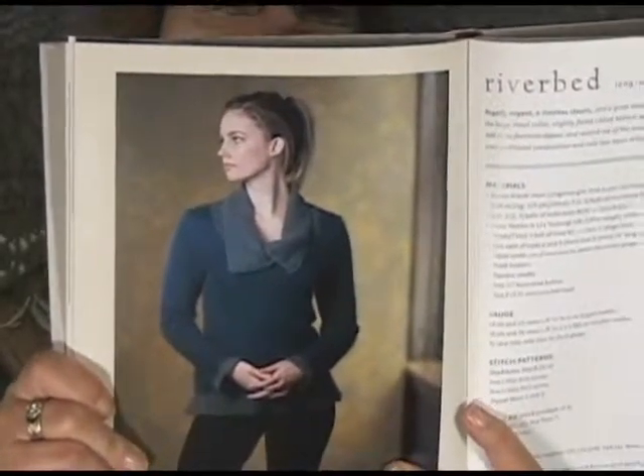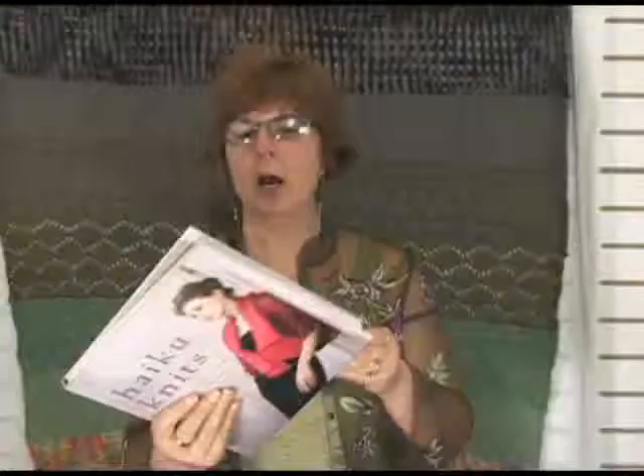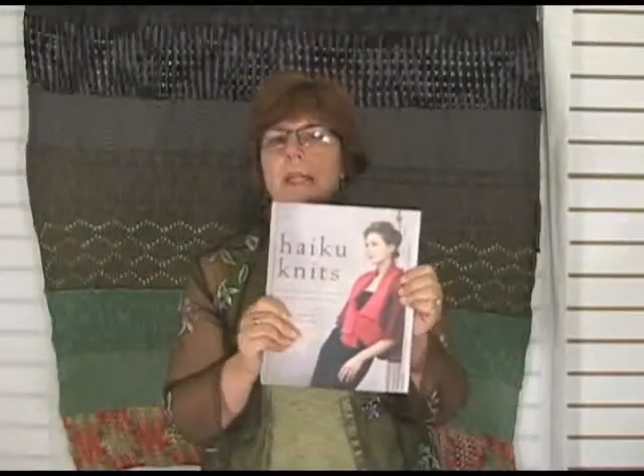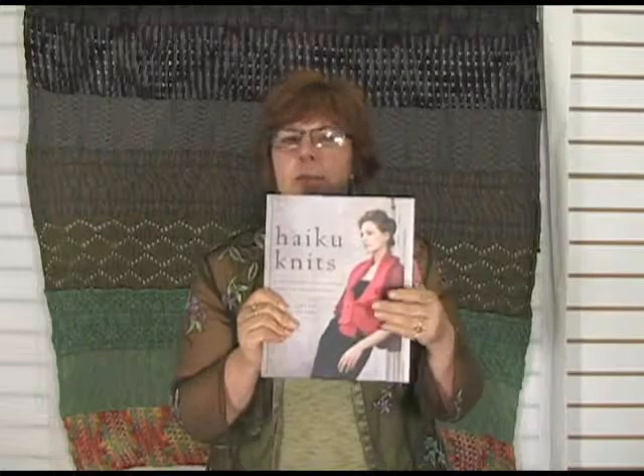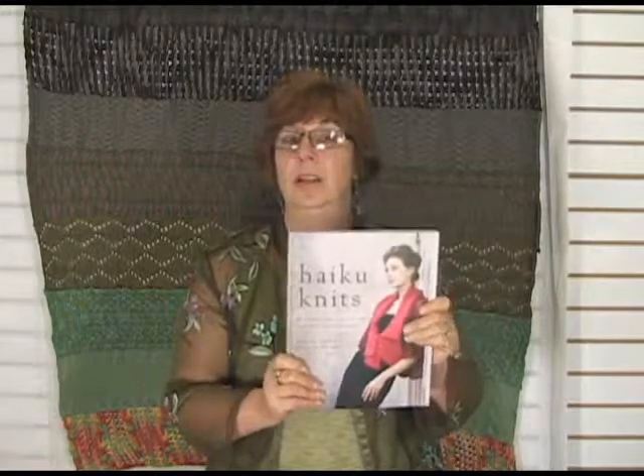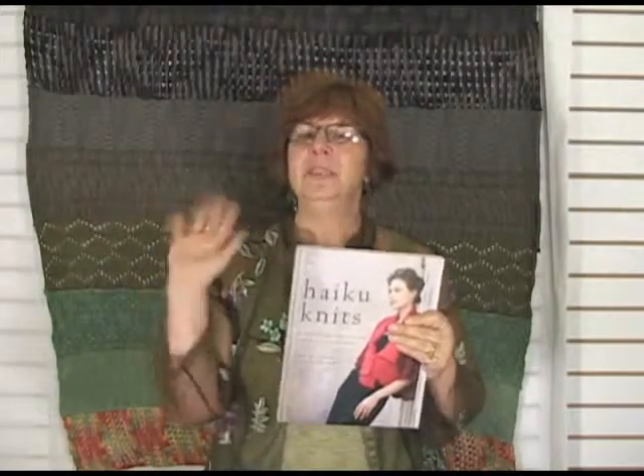So I encourage you to add this as just a beautiful book — even if you never actually knit out of it, it's a lovely book to browse through and get ideas. But there are probably ten projects in here that I would knit. So, Haiku Knits by Tanya Alpert, foreword by Erica Knight. I think it's a really nice book. Add it to your library. I'm Jeanne from Jimmy Beans Wool — have a great day, bye!